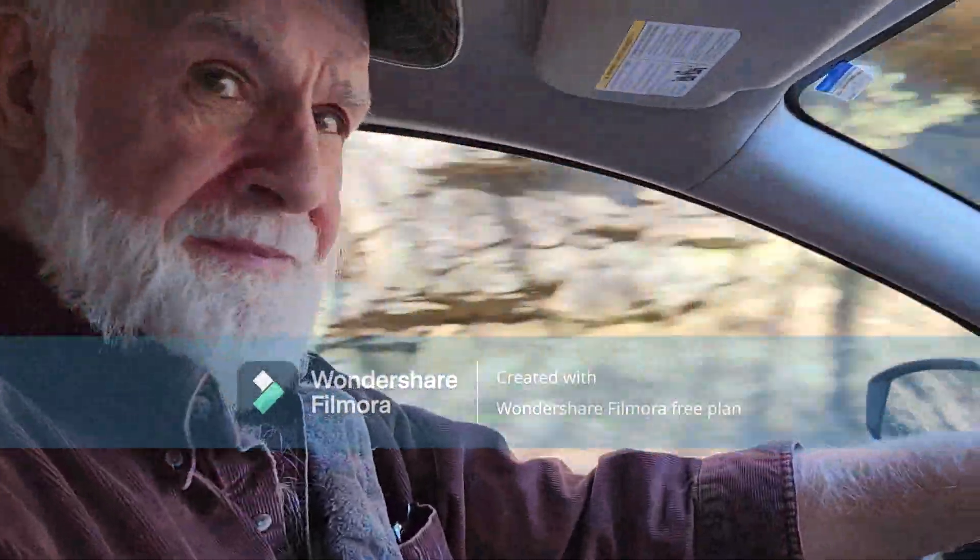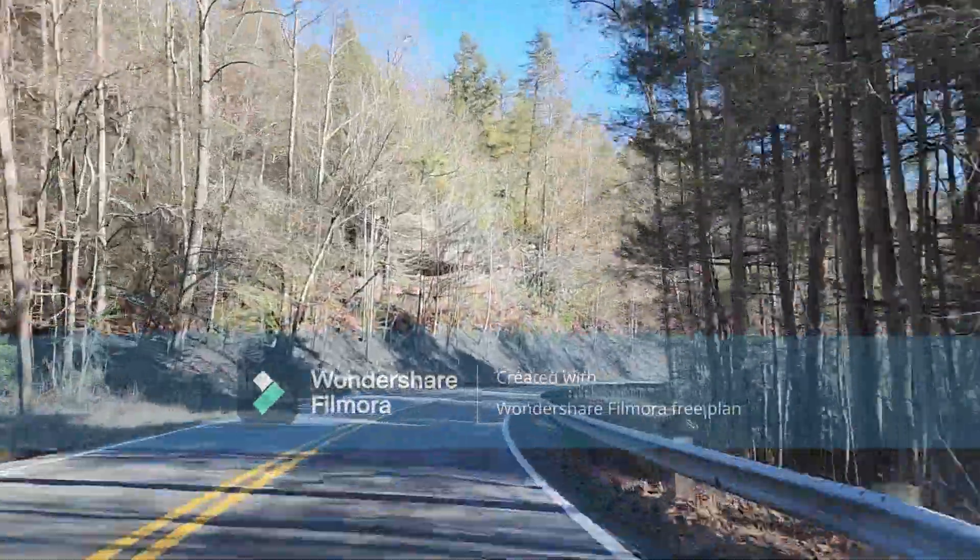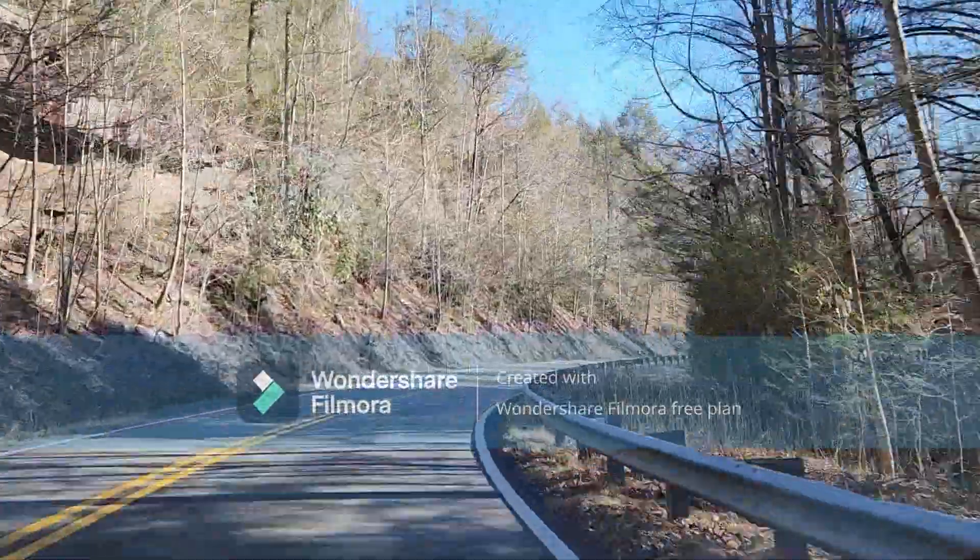Greybeard's driving. Say hi, Greybeard. Hey, how you doing? Put him on the spot — he just loves the camera.